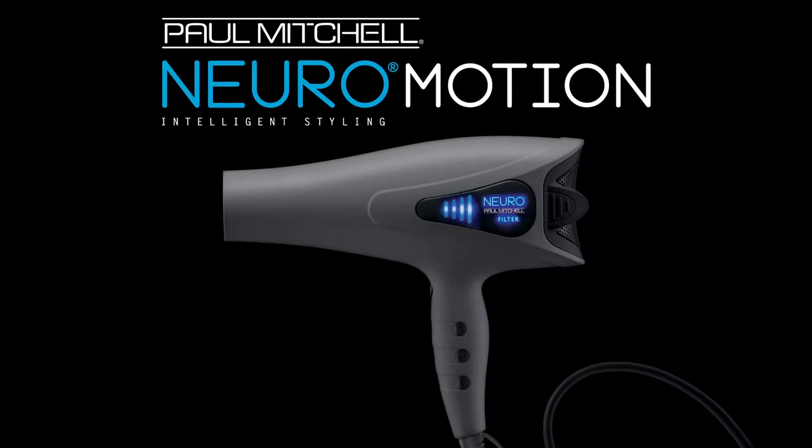Hi everybody, I'm Jason Yates, Vice President of Marketing and Hairdresser for John Paul Mitchell Systems. We're so excited to introduce our latest tool from Neuro coming March 2015. It's called Neuro Motion. This is the latest innovation from John Paul Mitchell Systems in hairdryers. I just want to share some of the cool, unique features and benefits with this.